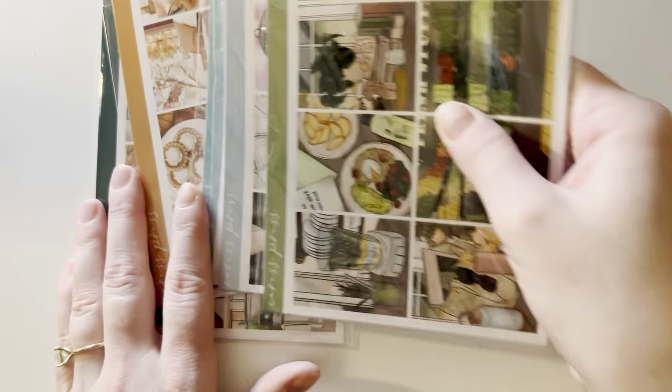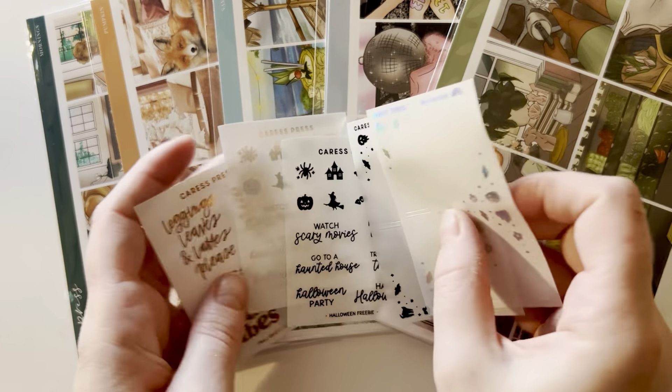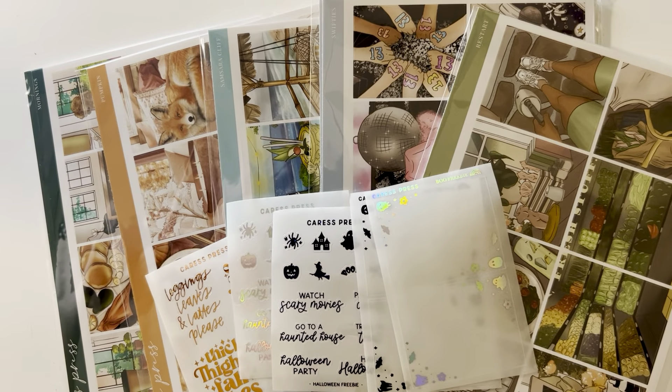So that is everything for my Cross Press Haul — a lot of kits. Thank you so much for watching. Please give this video a thumbs up, subscribe, and be good to yourself today. Bye!